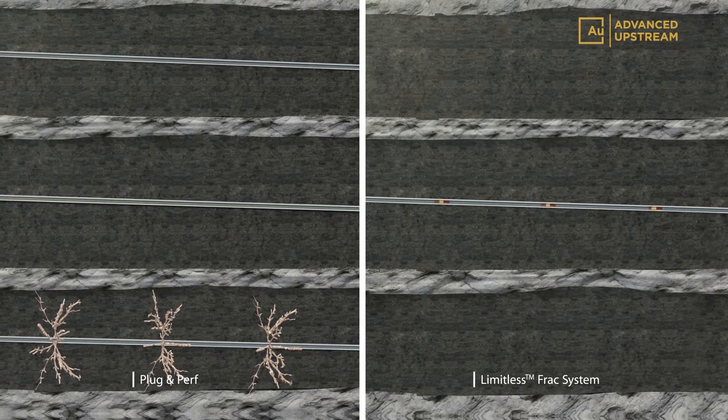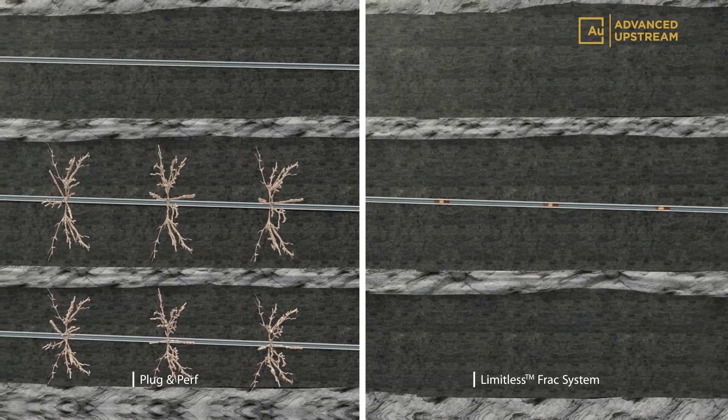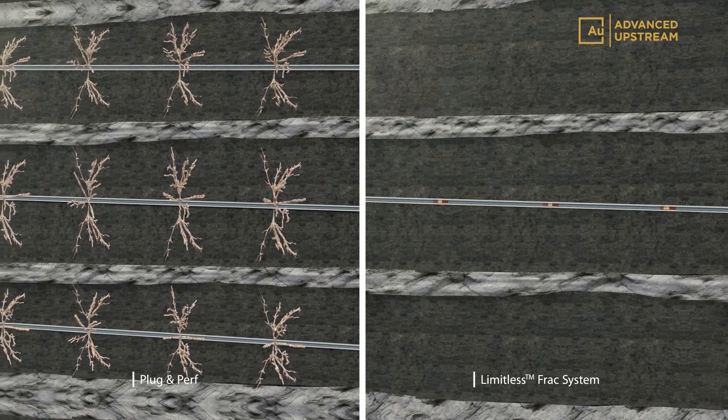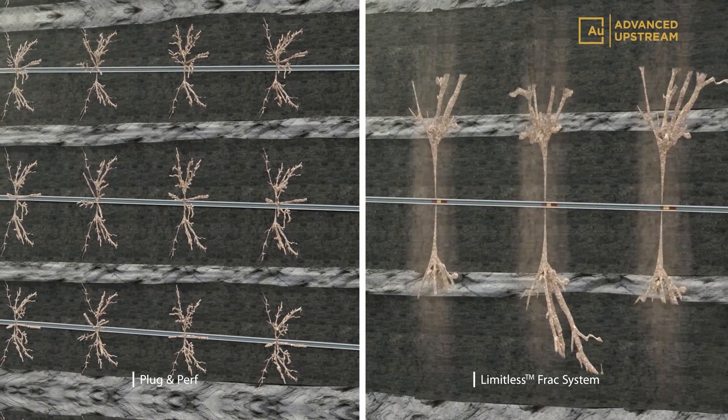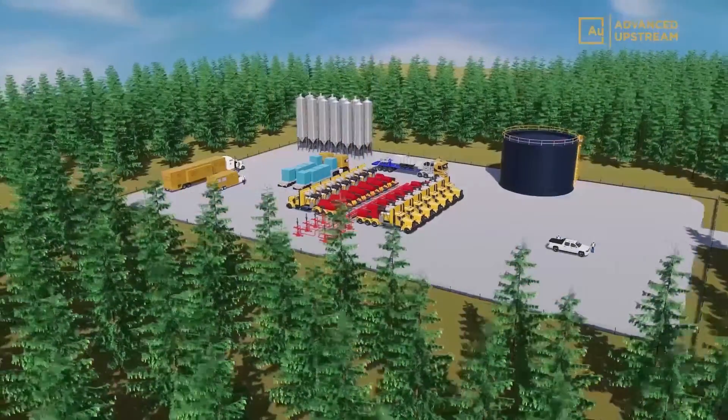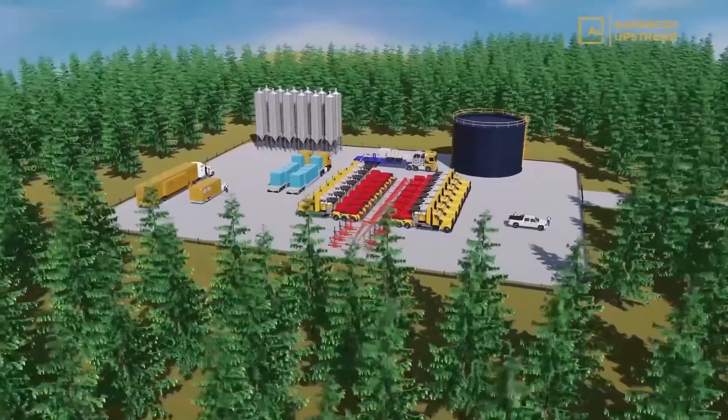Significant infield development savings can be recognized by reducing the overall number of wells drilled while exceeding production goals and reducing additional costs associated with pad preparation, artificial lift, infrastructure, and maintenance.